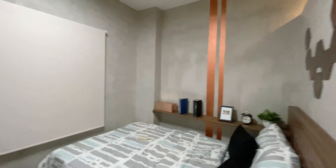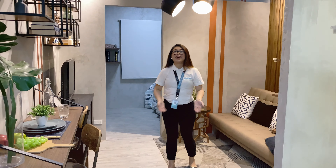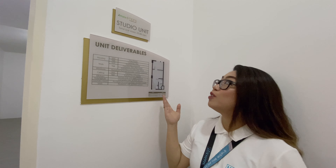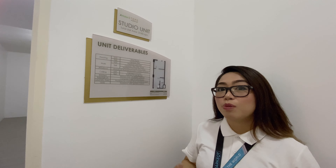We are here at the Studio Beach Unit. This is approximately 23.83 square meters. Depending on the floor area, there is a partition option. For this particular model, we have a partition. There are also units available without a partition.